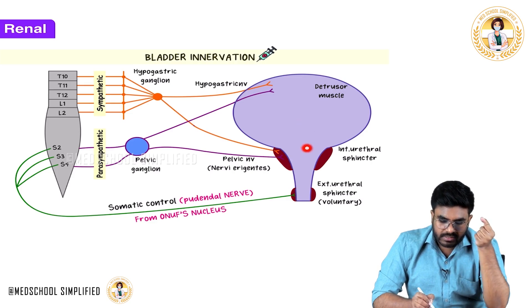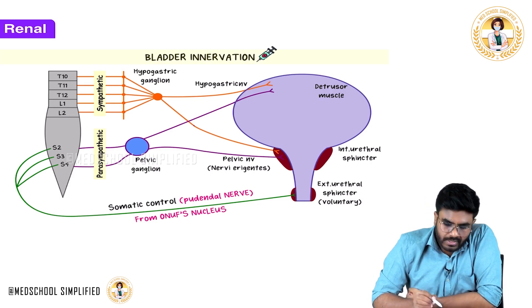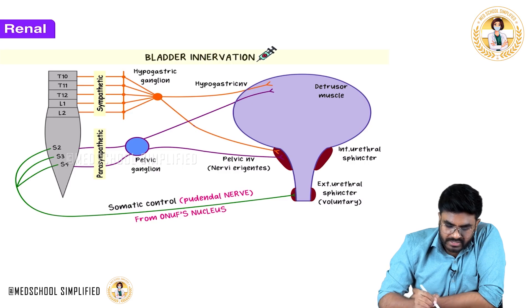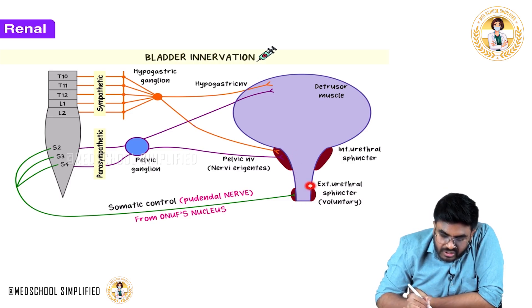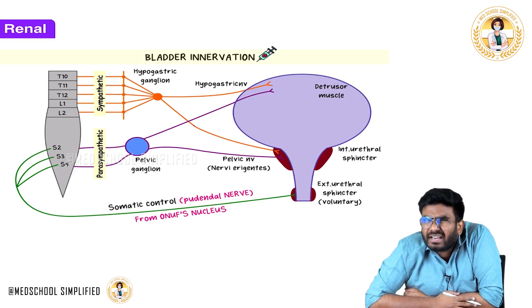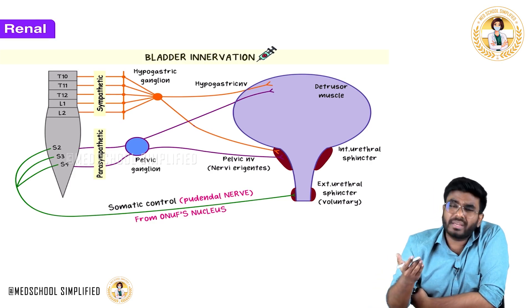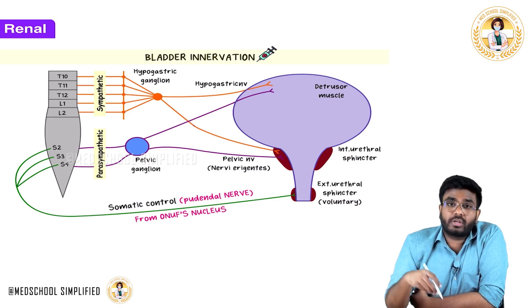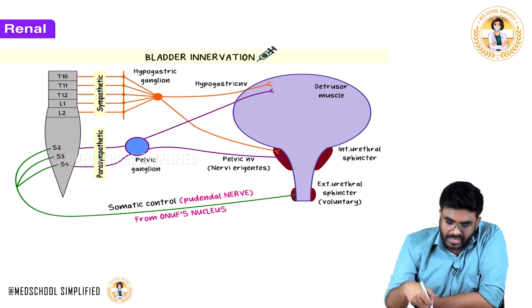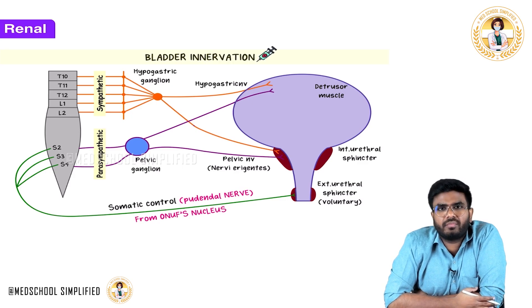So urine is now going to come into the urethra. The internal urethral sphincter is relaxed, and urine enters the urethra. However, the external urethral sphincter is not innervated by sympathetic or parasympathetic fibers — those are part of the autonomic nervous system and not under voluntary control. Contraction or relaxation of the detrusor and internal sphincter are autonomic functions.